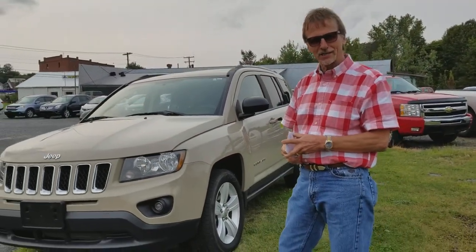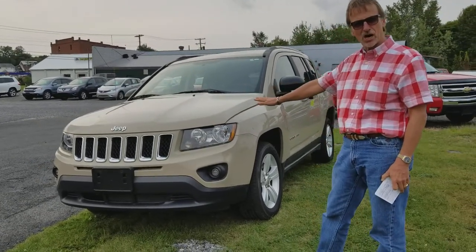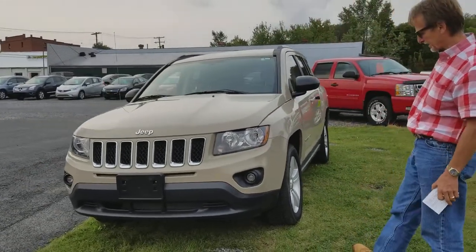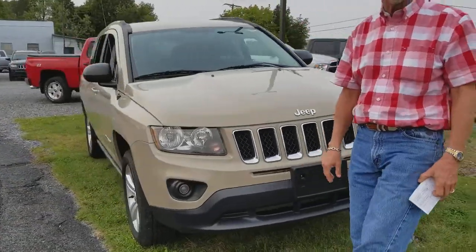Hi, I'm Kurt, and of all the compasses we've been selling over the years, this is our first in this Mojave Sandy, and that is a neat, neat color. Real great Jeep color, you know?